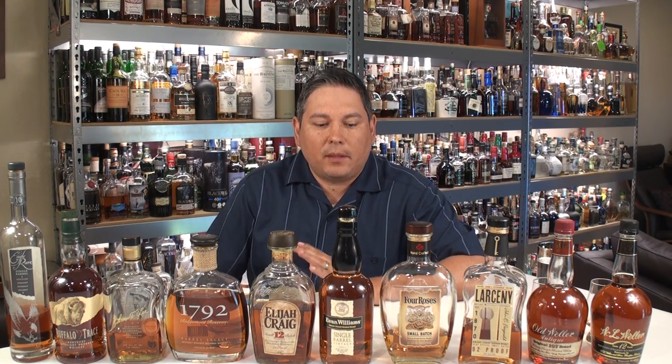Hello again, welcome back everyone. Liquor Hound here with you. Thank you for joining me once again for another spirit review video. Today we're going to be reviewing my top 10 picks for the best bourbons under $30.